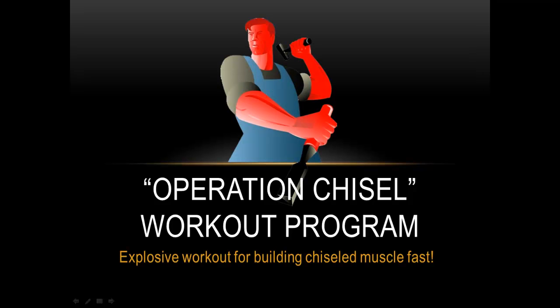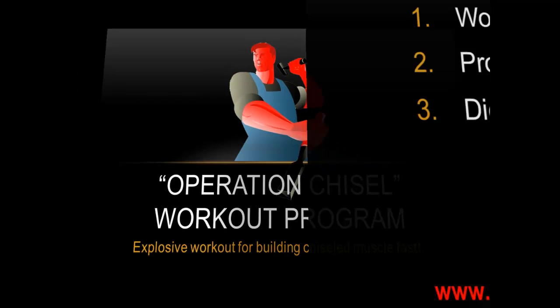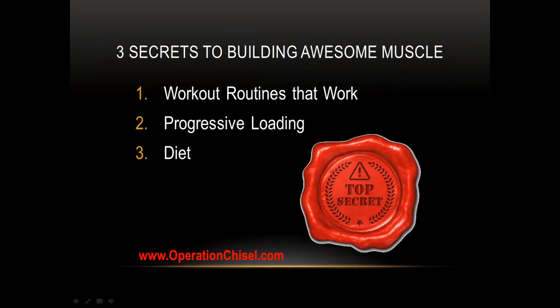John from Operation Chisel. Let's talk about building chiseled muscle fast — three secrets to building awesome muscle. Number one: use workout routines that work.